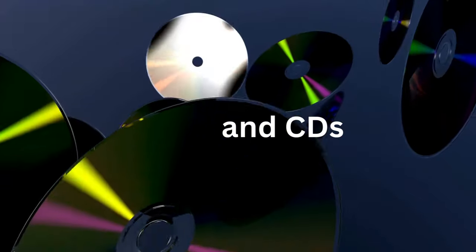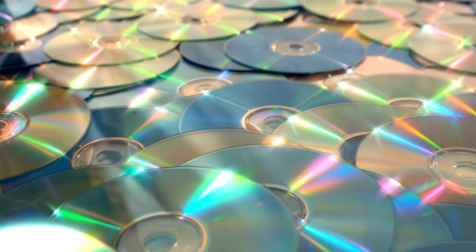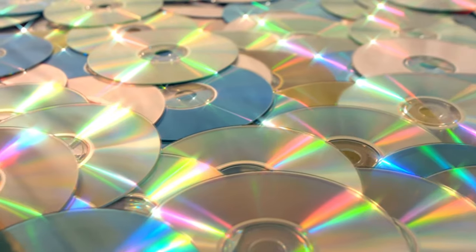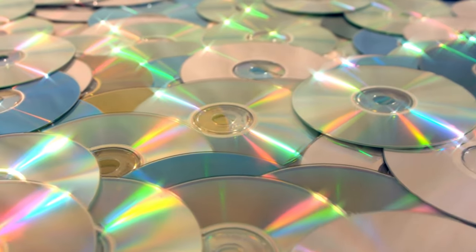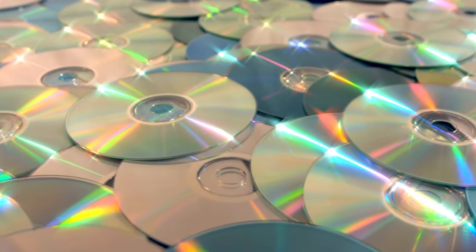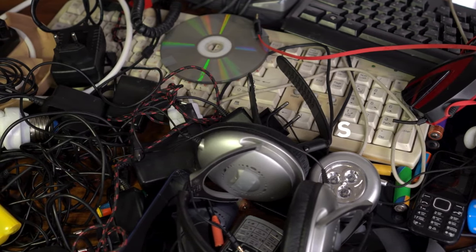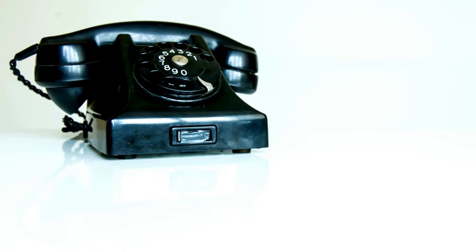After that is DVDs and CDs. With streaming services and digital downloads, physical media is becoming obsolete. Consider digitizing your collection and donating the discs. After that would be old electronics. That outdated phone from five years ago — it is time to let it go. Recycle or sell old electronics responsibly.